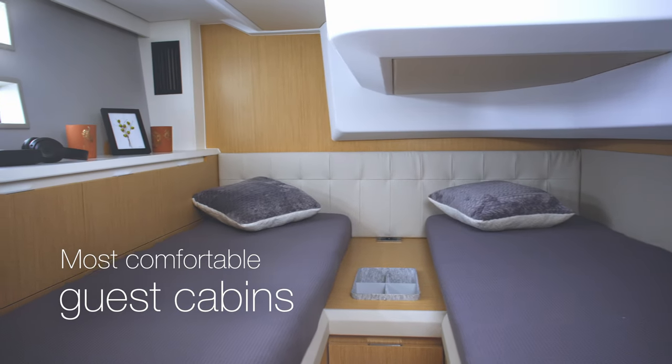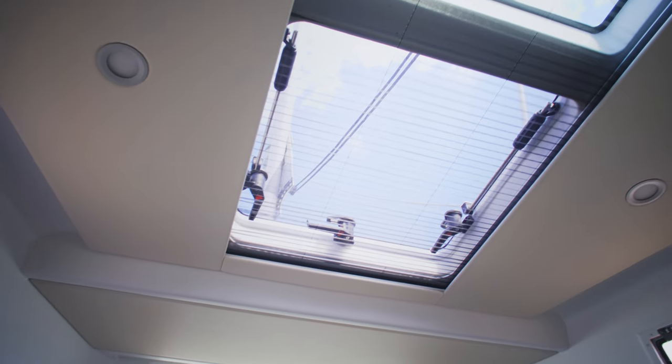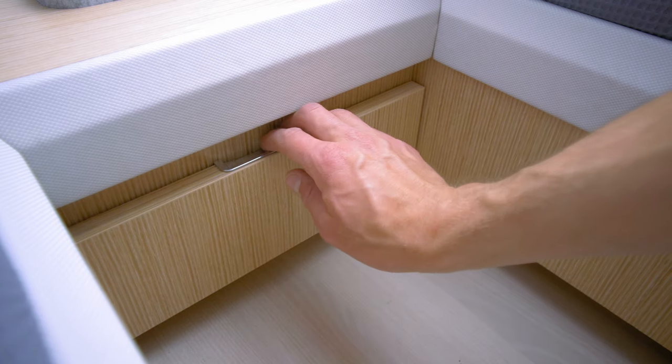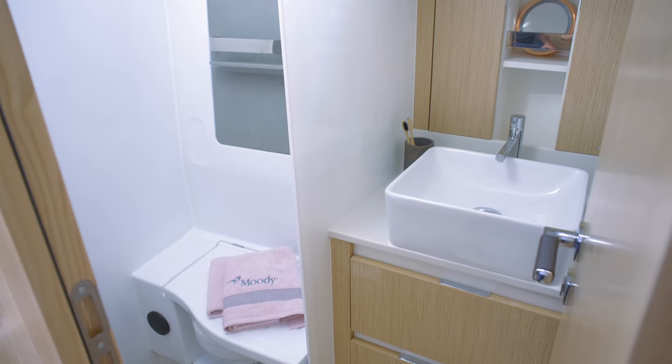So you can always look and feel your best. Choose between a twin or a double guest cabin. Natural light pours in. Expect the same generous storage and luxurious fittings. And you can also opt for a second shower room.